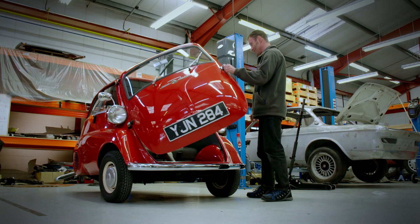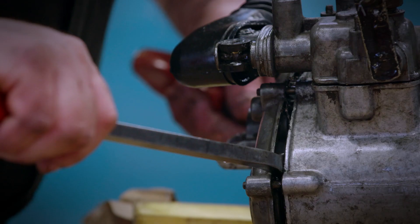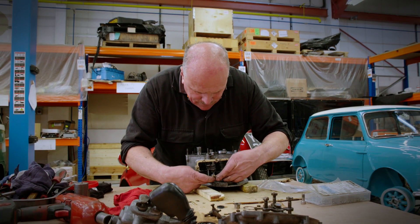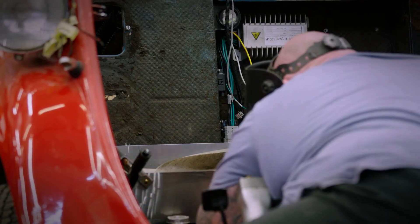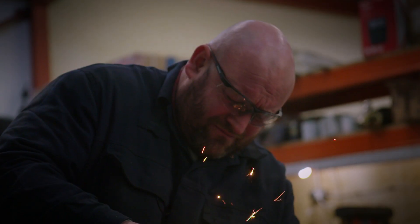I'm seeing some problems straight away with space — where on earth are the batteries going to go? This micro car throws up some huge mechanical headaches. It's only a small item but could cause big problems. It's the first three-wheeler they've ever tackled.